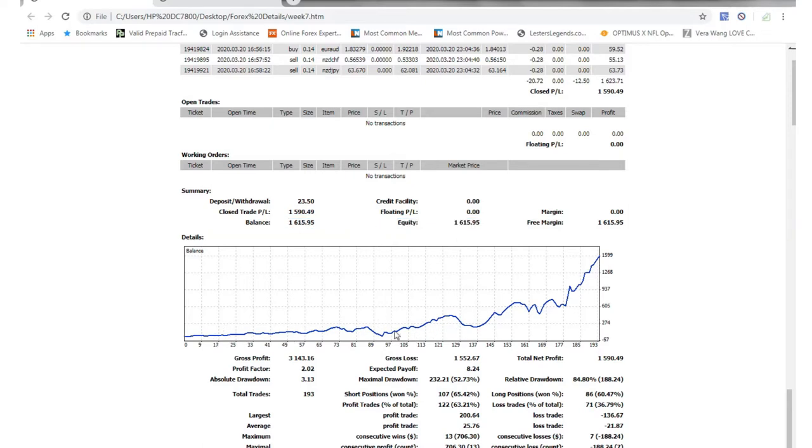If you look at these stats — I don't really look at them too much — but one of the stats I was trying to work on was the profitability percentage. Long positions won about 60%. Lost trades total percentage is 36.79%. Short positions 65% profitable. So 63% of my trades are profitable, 36% are not. That's pretty good — it's better than 50%, so that means we're making money. Profits, profits, profits.